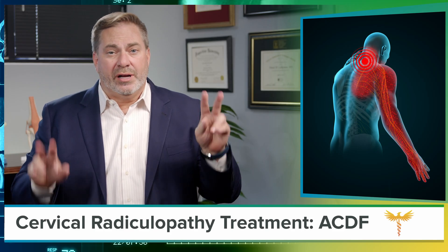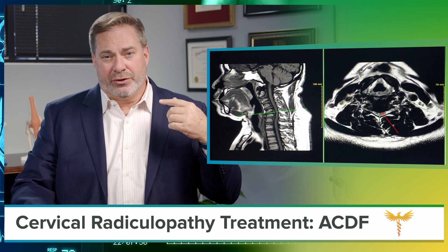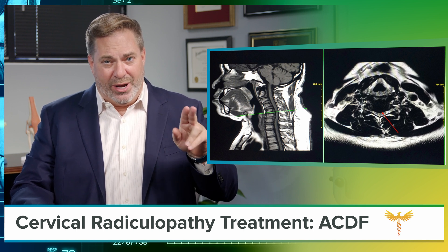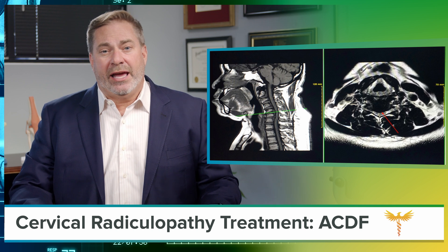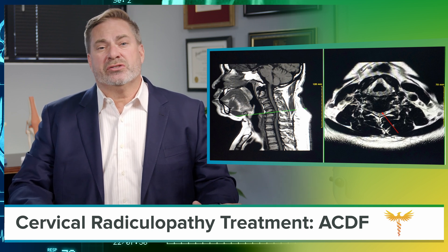Cervical radiculopathy, or a pinched nerve root, is caused by a herniated disc or bone spur in your neck. Believe it or not, there's an anatomical path from the surface of your neck all the way down to the discs that can be accessed by spreading alone, without having to cut a single muscle fiber. If you need to stop the neck pain and your arm pain and get back to the office next week, well, this is good news for you.